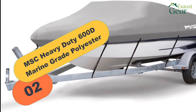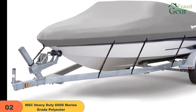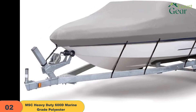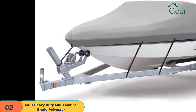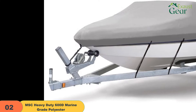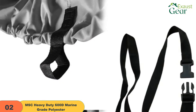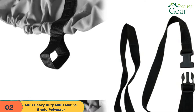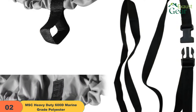At number 2 on our list, we have the MSC Heavy Duty 600D marine-grade polyester canvas. To meet the needs of various sized vessels, MSC is offering six different sizes of boat cover, starting from 14 to 24 feet long and between 68 inches up to 102 inches beam width. However, the size specs given by the manufacturer might not be the exact match for your boat. The boat cover is made of marine-grade 600D polyester canvas with double PU coating for higher durability. The fabric is also mildew and UV-resistant that will not shrink or stretch even after continuous use. It's all about time efficiency.